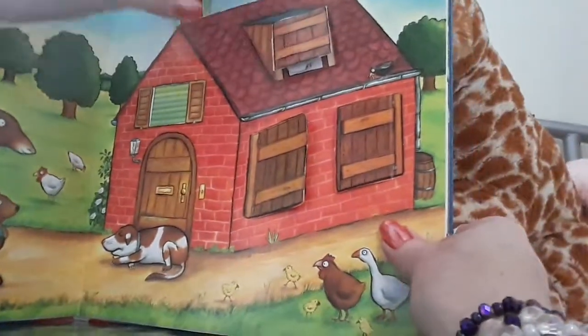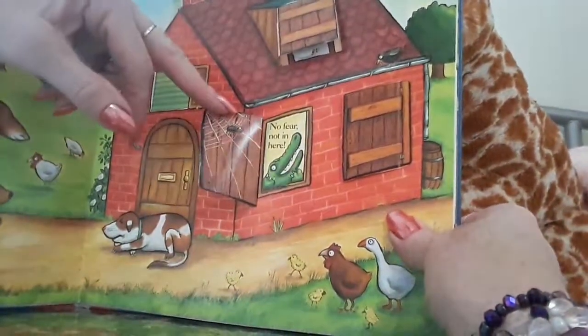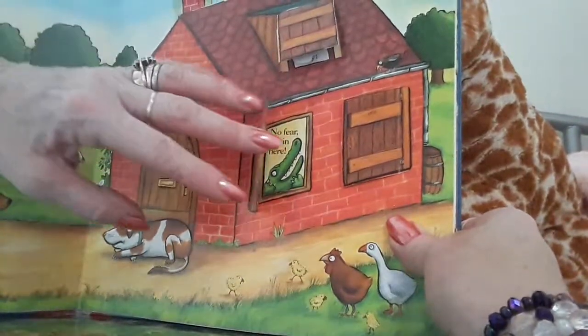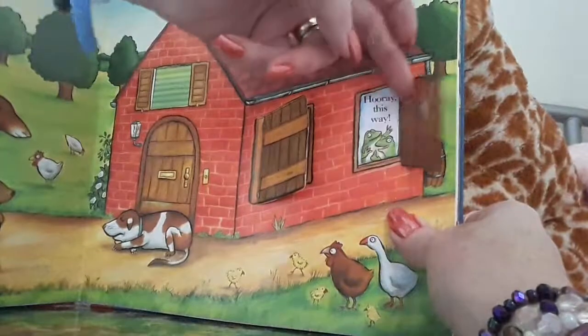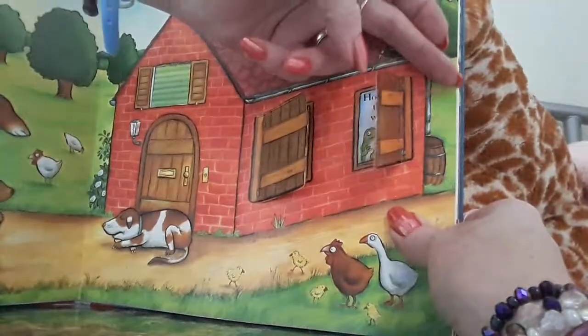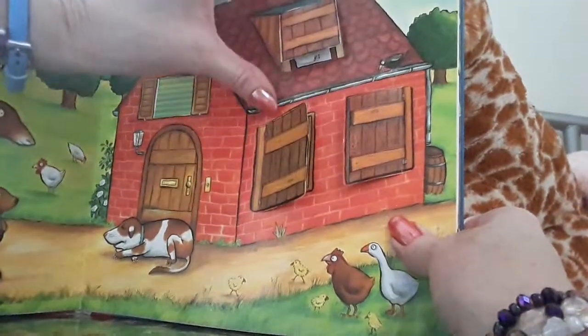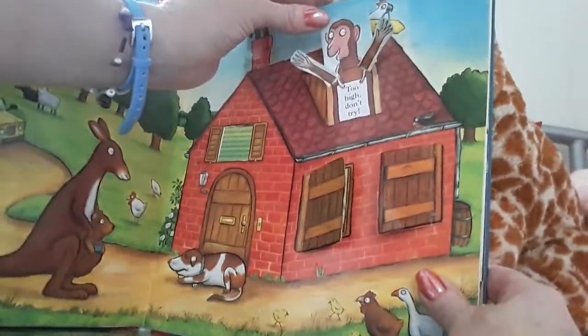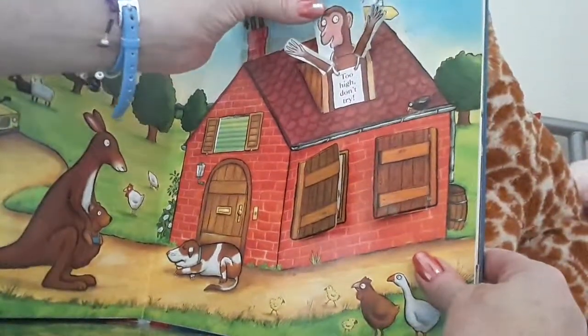Don't want any monsters at the same time, do we? No fear in here, says the crocodile. Oh, there's a little spider, look, hiding behind the door. See what's behind this one. Hooray, this way. Oh, very nice. And what's up here? Oh, it's a naughty little monkey. Too high, don't drown.